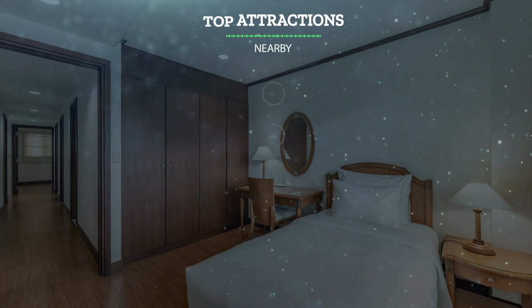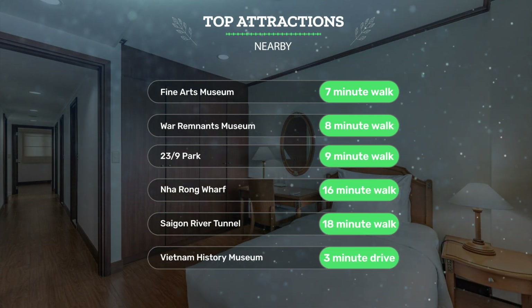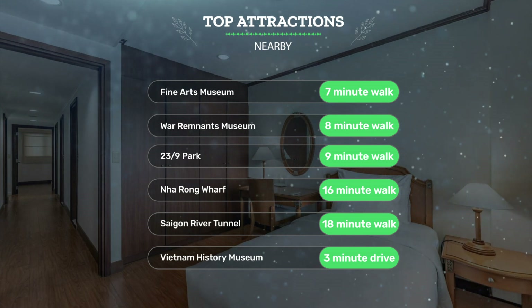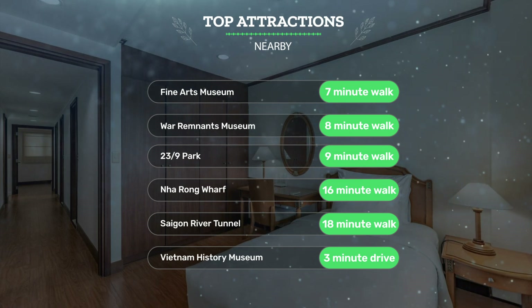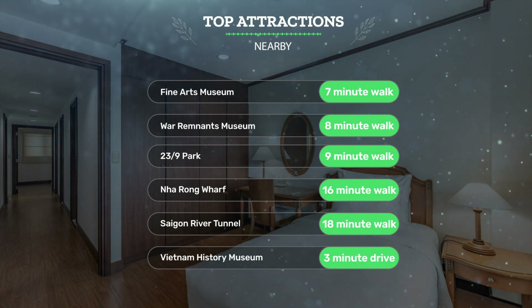It has a pretty good location. It's pretty close to the Fine Arts Museum, a 7-minute walk; War Remnants Museum, an 8-minute walk; 23/9 Park, a 9-minute walk; and also close to attractions like Na Rung Wharf, a 16-minute walk; Saigon River Tunnel, an 18-minute walk; and Vietnam History Museum, a 3-minute drive.